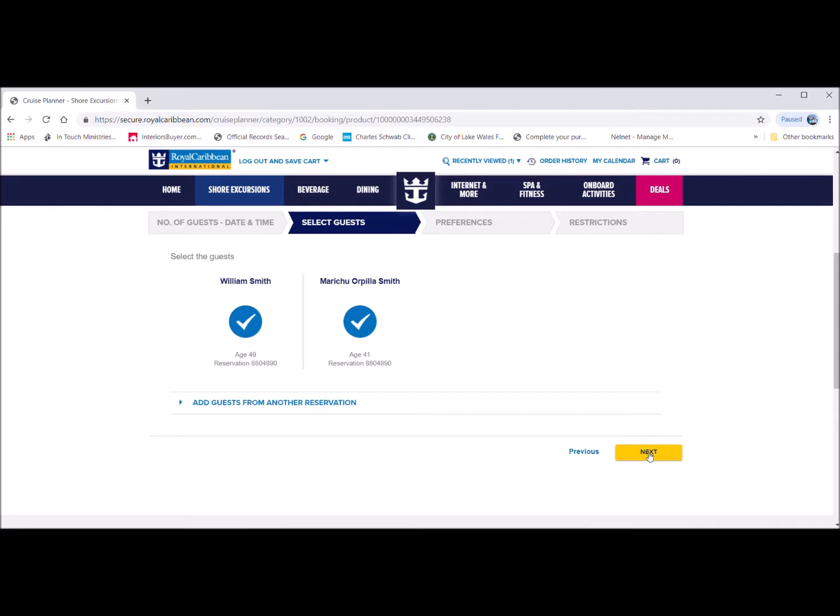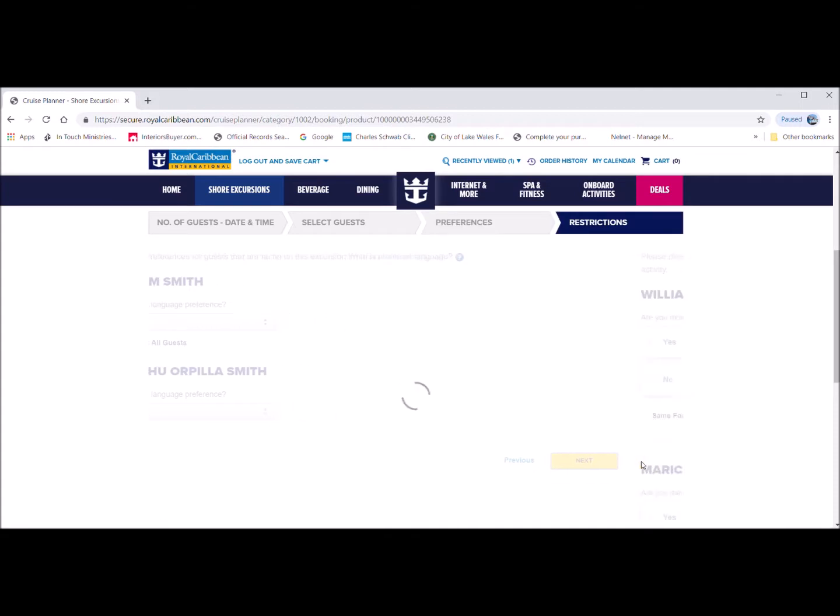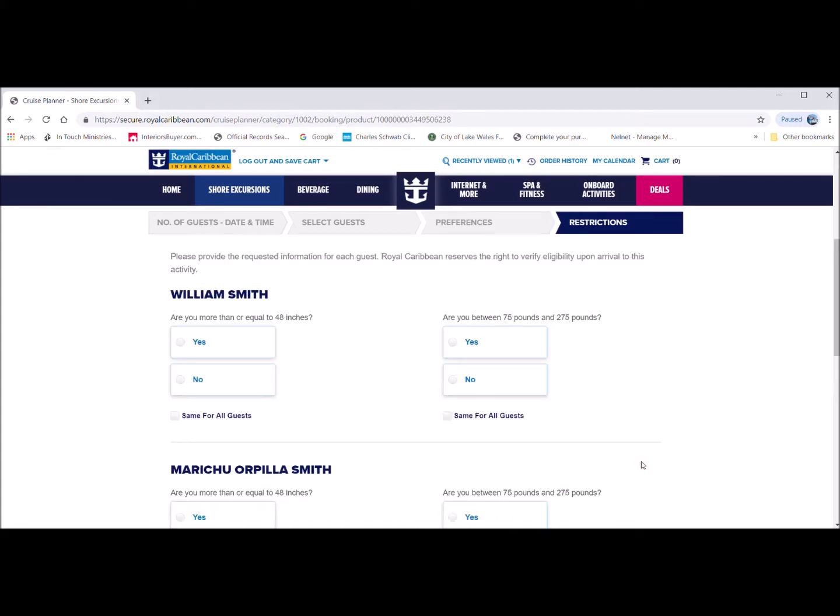I'm just showing you basically what to do once you find the excursions or activities that you would like. I've already scheduled the onboard activities and they're in my calendar — I'll show you that in a few minutes of this video.